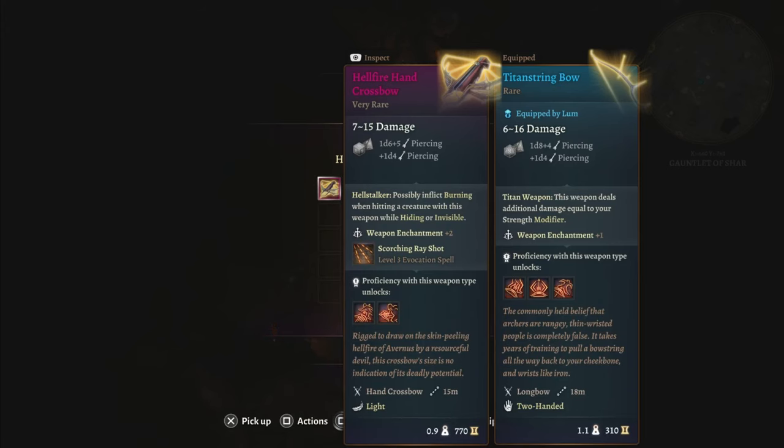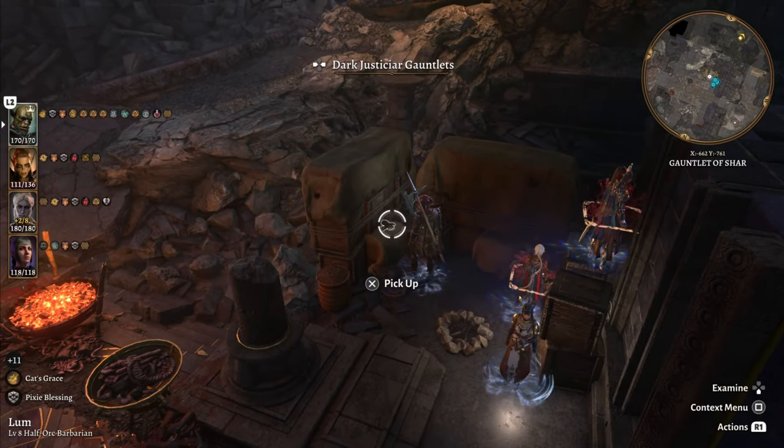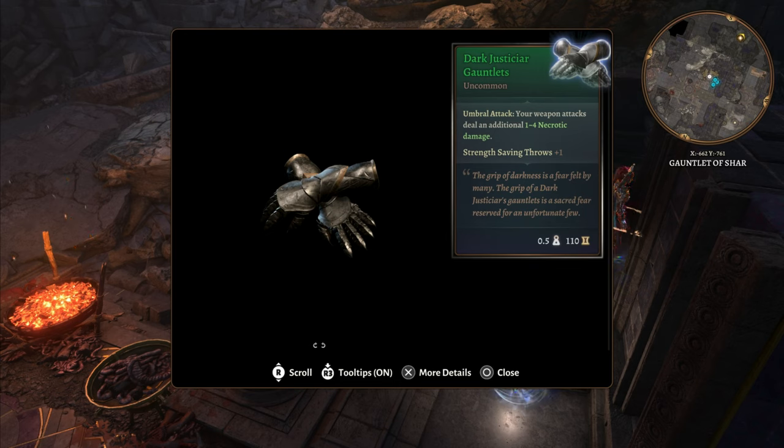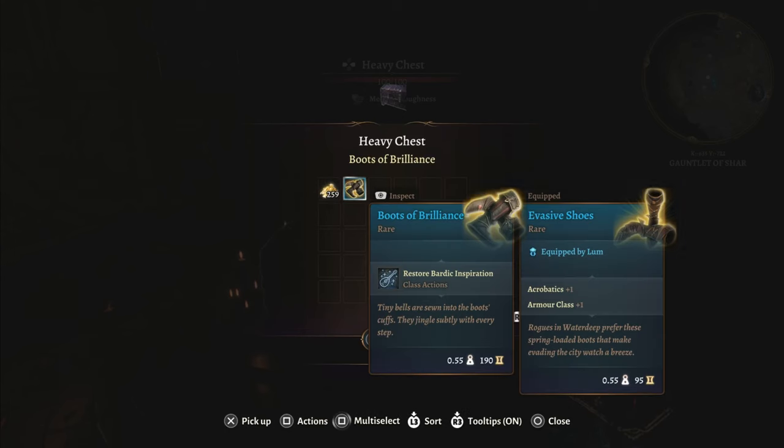To the northeast of the Gauntlet of Shar, you will find an unmissable encounter — you're going to need the Umbral Gem located right beside the Displacer Beast. But the better loot here is the Hellfire Hand Crossbow, which you get from the boss. There are also two other magic items nearby: the Darkest Yearning Gauntlets on a crate, and if you continue a bit to the north, a heavy chest that contains the Boots of Brilliance.